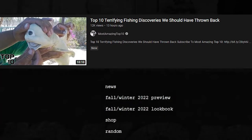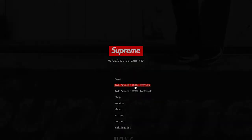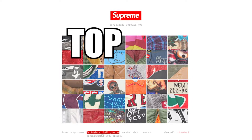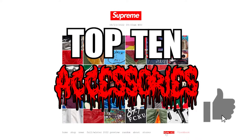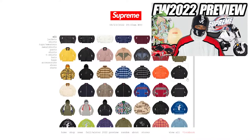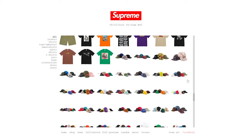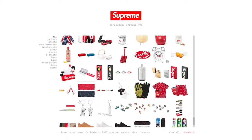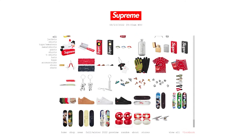Top 10 videos — you love them, I love them, and we're going to do one today. Today I'm going to be talking about the top 10 accessories releasing from Supreme's Fall Winter 2022 preview. This is not a full comprehensive list of every accessory releasing, but it is showcasing the ones that Supreme has teased as of today.